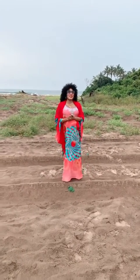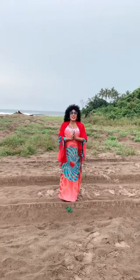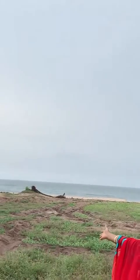Good afternoon everyone. I'm right here again in our lovely estate, the Viola Beach View Estate. You can see why we call it Beach View Estate — that is the beach right behind me, you can see the beach.